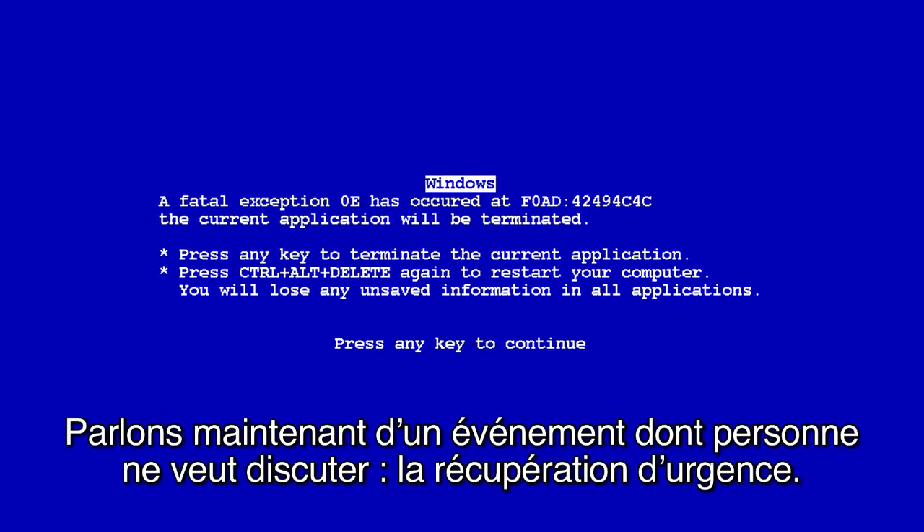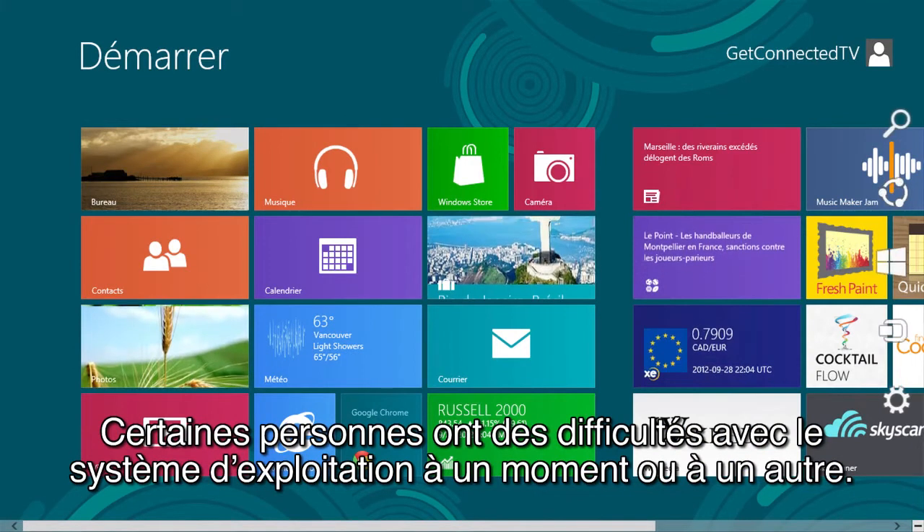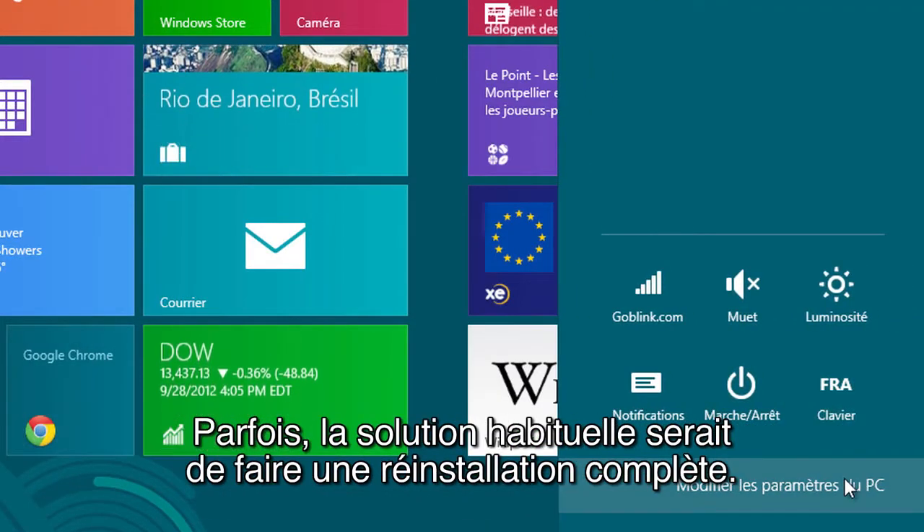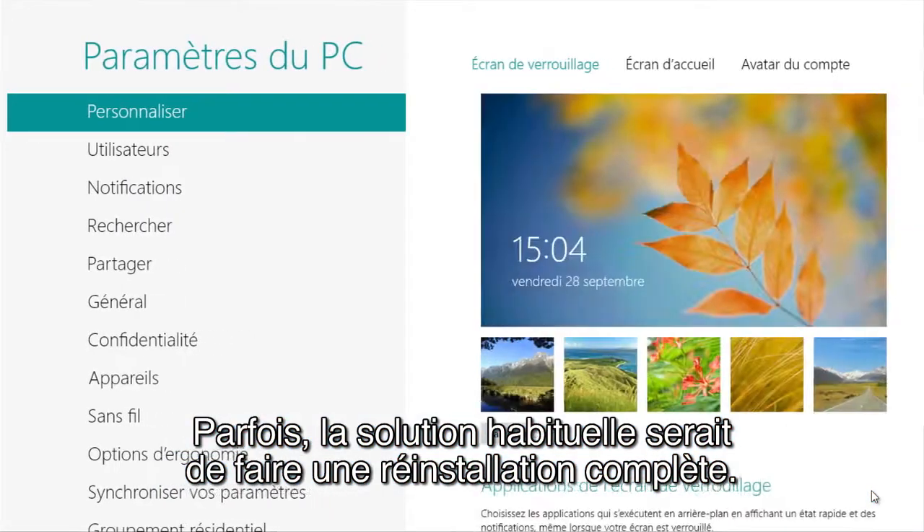Now let's talk about something that no one wants to talk about: disaster recovery. Some people do have issues with the operating system at one point or another, and sometimes the usual path would be a full reinstallation. That hasn't changed,